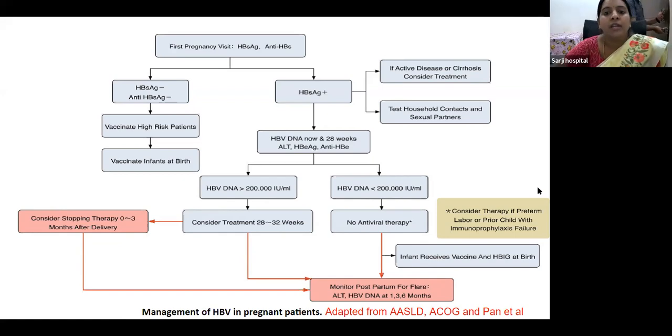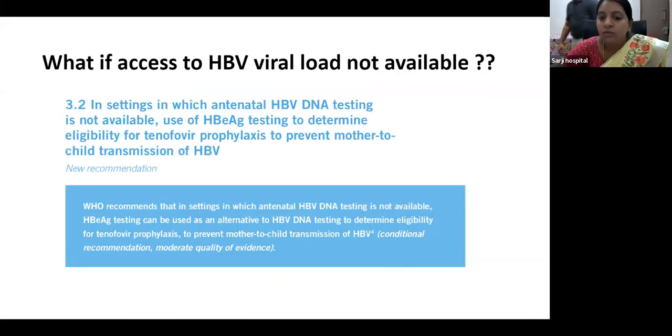If HBV viral load testing is not available — for example, in a rural or taluk-level facility — the WHO recommends that HBeAg testing can be used as an alternative to HBV DNA viral load testing to determine eligibility for tenofovir prophylaxis to prevent mother-to-child transmission.